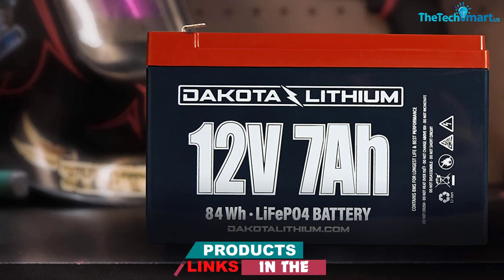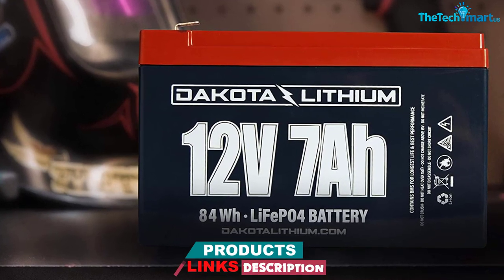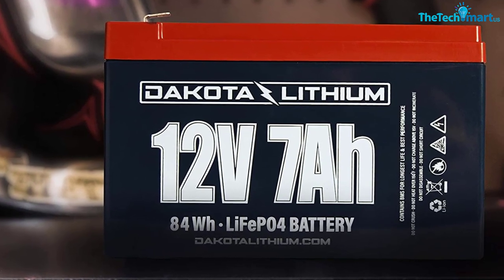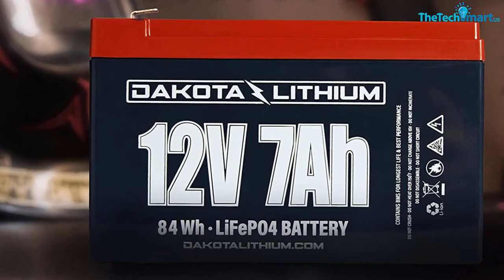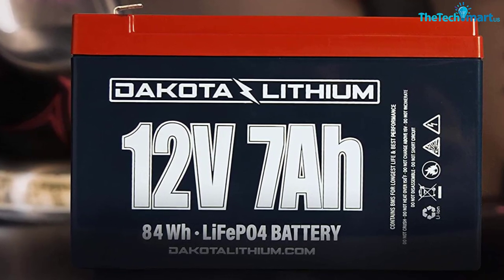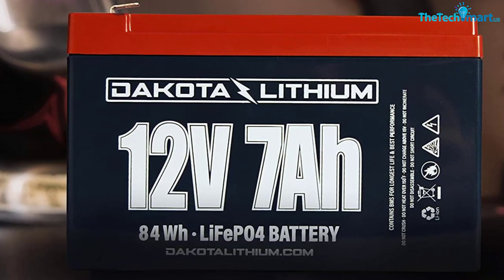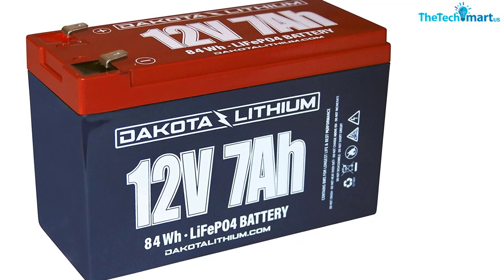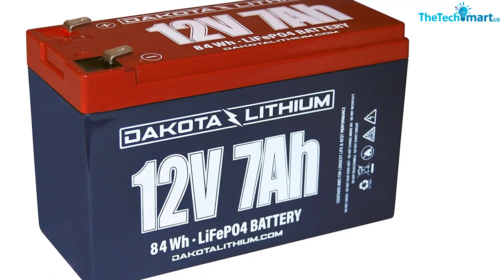At 2,000 charge cycles, this is a seriously long-lived powerhouse. Best of all, it weighs just barely over two pounds — you can fit this little guy anywhere. If you're looking to set up your kayak with a fish finder, you won't find a better option. It's durable, portable, and powerful.